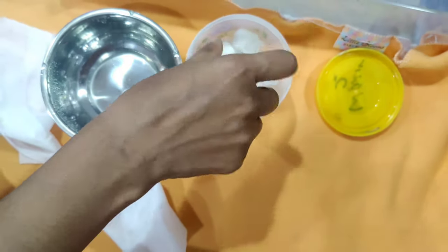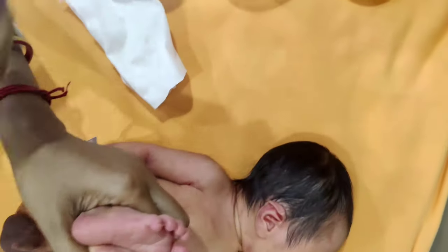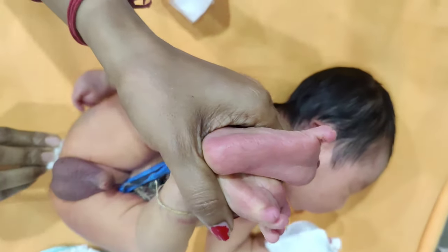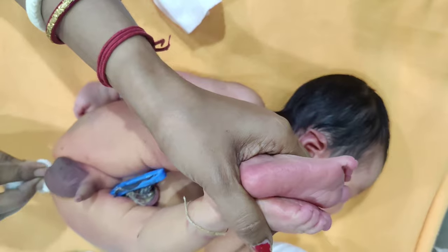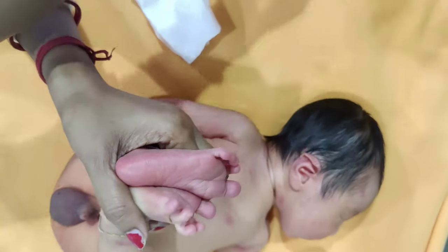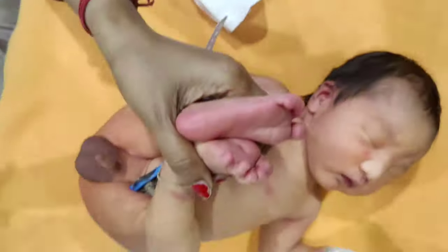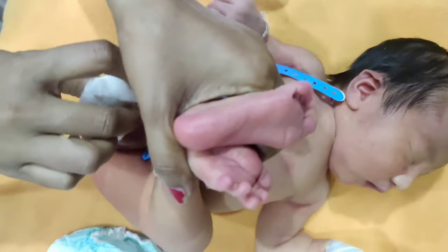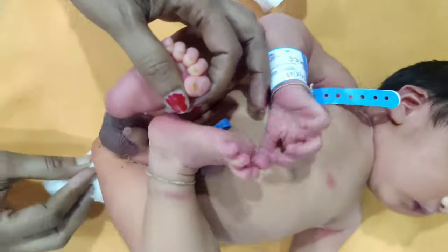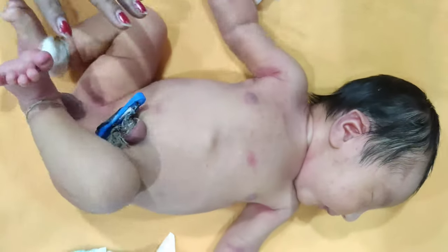Baby wipes can also be used. Use a mild acidic pH cleanser if you are using a cleanser. A dry soft cloth or towel can be used to pat dry the skin. Disposable super absorbent gel diapers can be used.